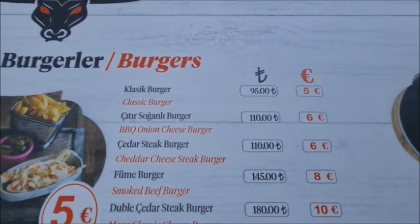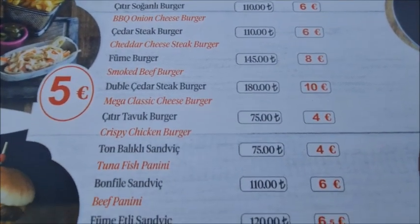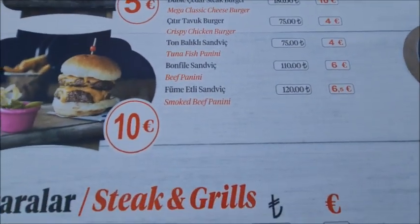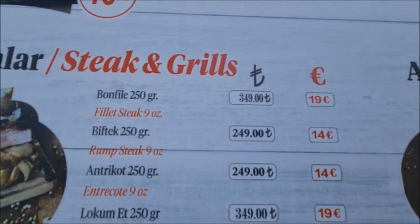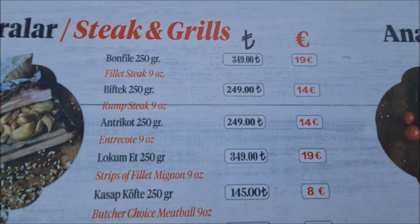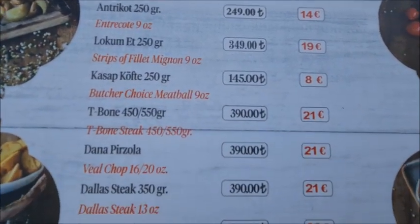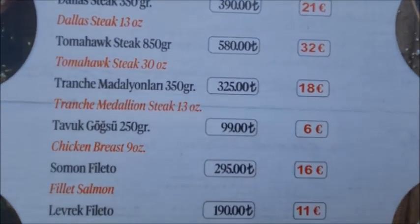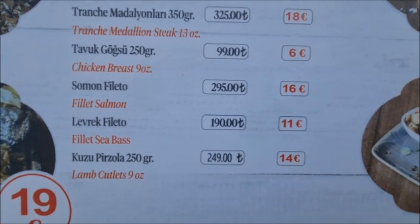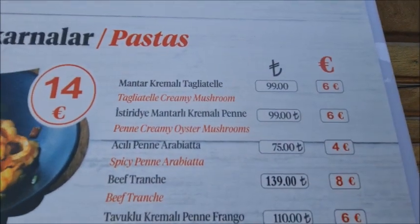The classic burger is 95 lira. Now the steaks — meat prices have gone up a lot in the last few months here in Turkey, so this is what you can expect to pay for a good steak. And there are also the starter prices.